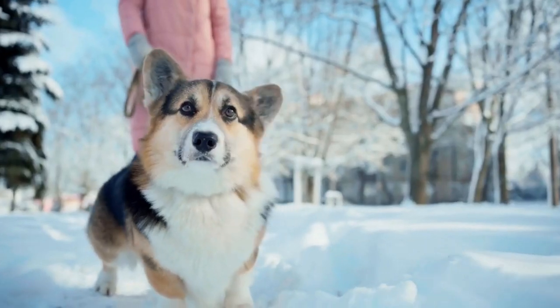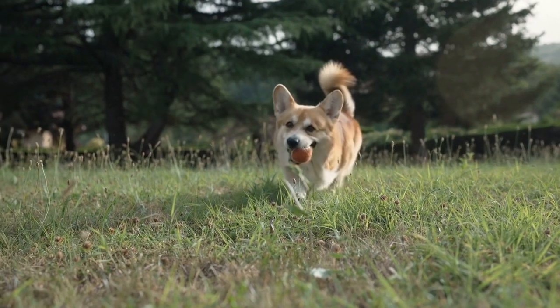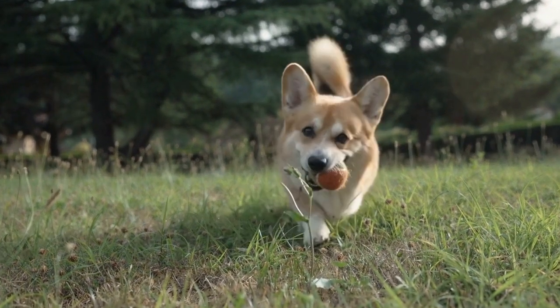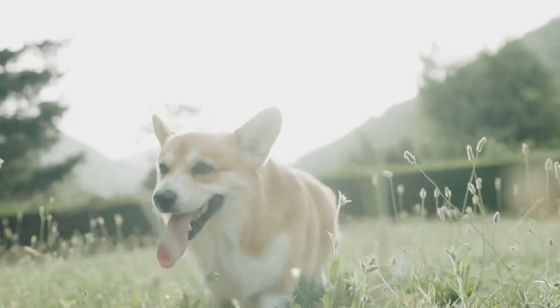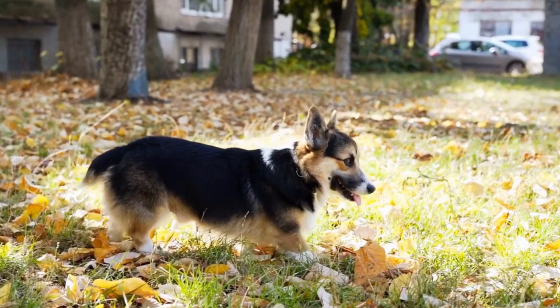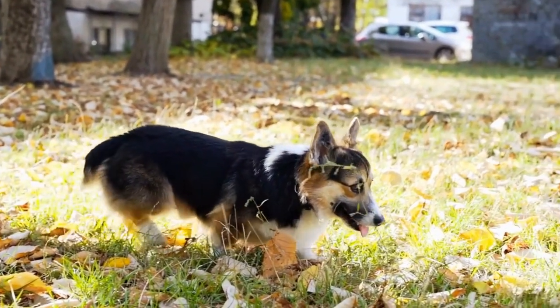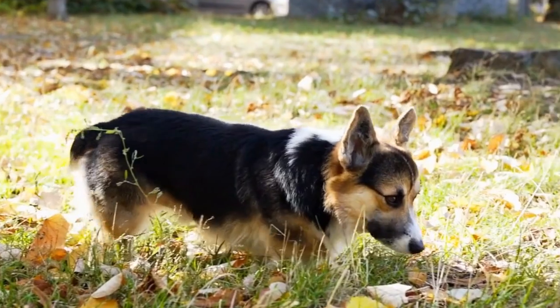6. Training Tools. Training is crucial for any dog's well-being, and Pembroke Welsh Corgis are no exception. Consider gifting your Corgi some training tools to enhance their learning experience. Look for treat pouches or clickers that can aid you in positive reinforcement training. Additionally, you can enroll your Corgi in obedience classes or purchase training books or DVDs to help you teach them new tricks and commands.